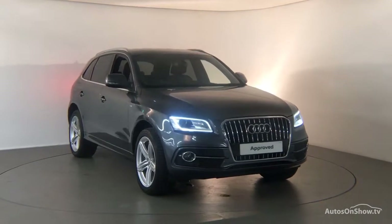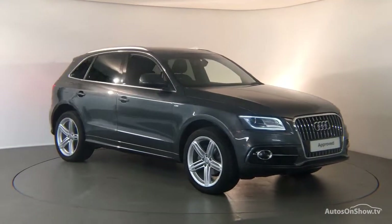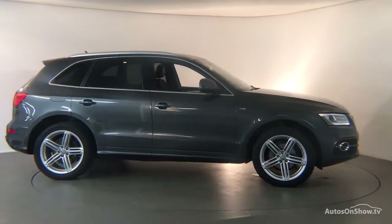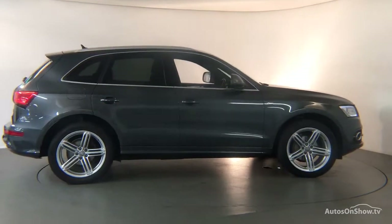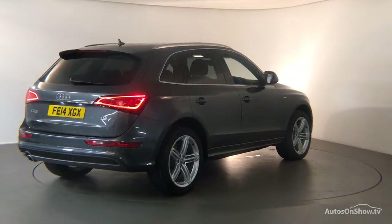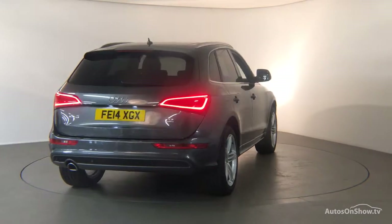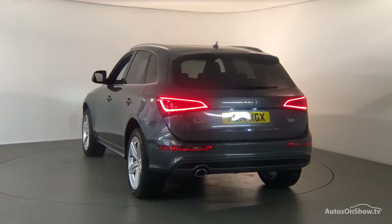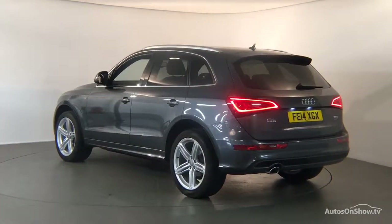What it takes to become an approved used Audi: before reaching our forecourt, every pre-owned Audi we receive has to go through six independent background checks that are completed with a full service history provided. Each car is subject to a stringent 145 separate mechanical, interior, and exterior inspections.